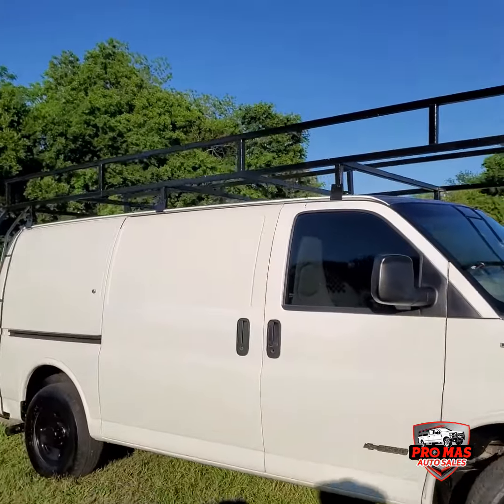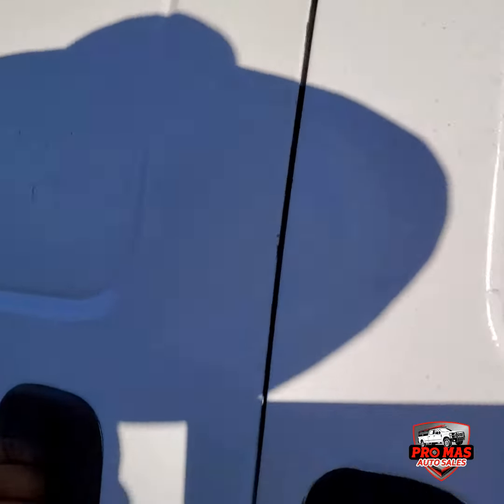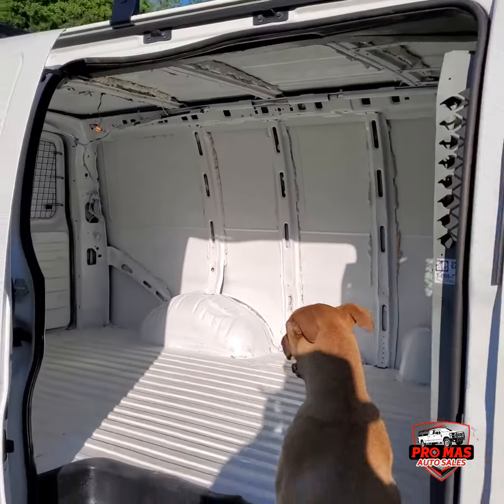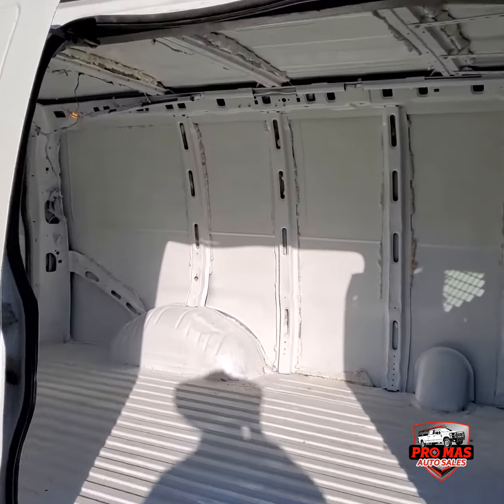Okay guys, I'm going to show you the inside side door. Very nice.